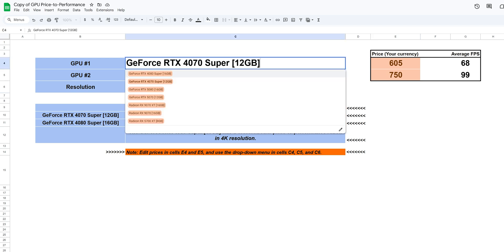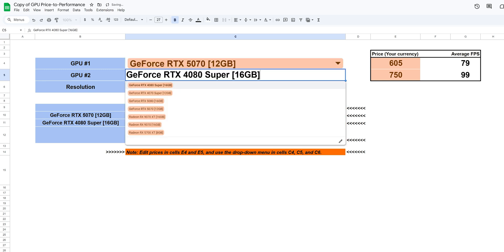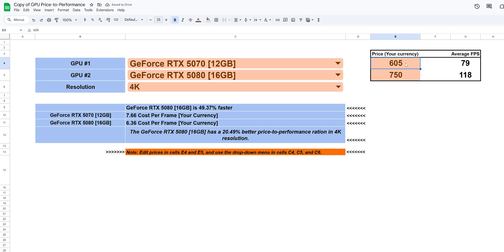We tested both cards in 4K resolution across 16 modern titles to see which one actually delivers better. And to make this even more useful, we created a Google Sheets calculator based on our test results. Just enter the price you can actually get these cards for, and it will show you which GPU gives you more FPS per your currency. Because in 2025, maybe it's not about which GPU is better — maybe it's about which lie hurts your wallet less.